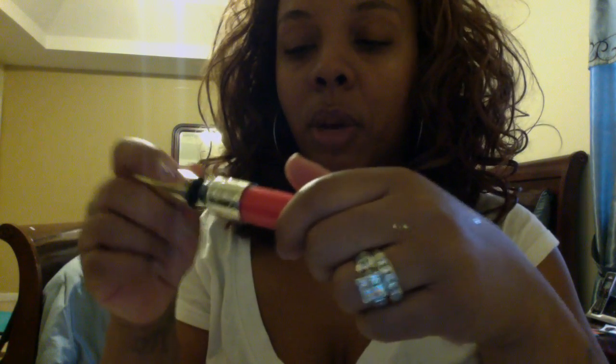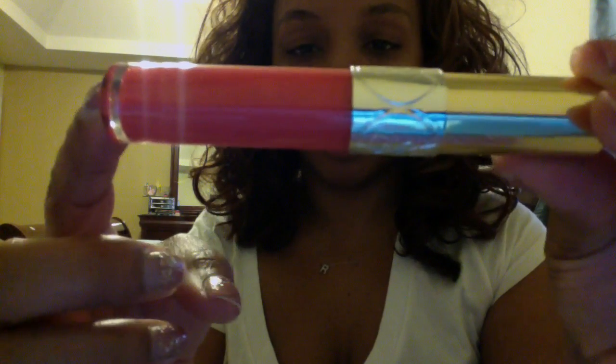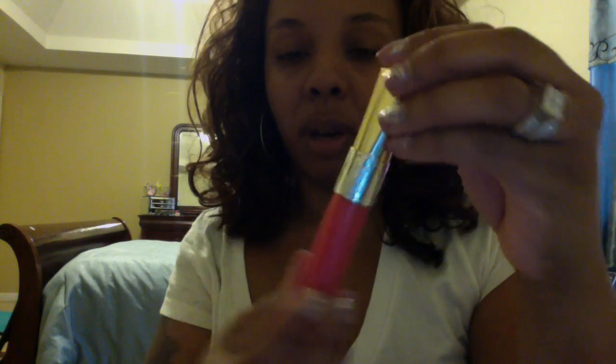This is a new YSL lip gloss. I got this from Neiman Marcus. I did look on Sephora's website and they are selling these online, but they didn't have it in store. The applicator is kind of a funny shape, but it actually feels good on the lips. It doesn't have a name but it's number 15, and it's a shimmery pink. If you know me, I love my shimmers and my pinks. It smells really good — like a fruity mango or something. The packaging is cute; I like these better than the little lip stains or whatever they're called.